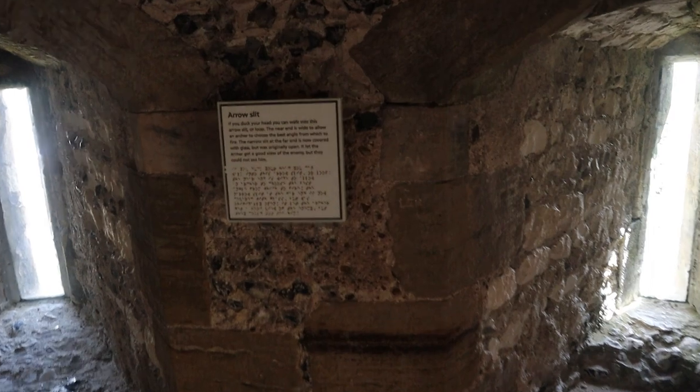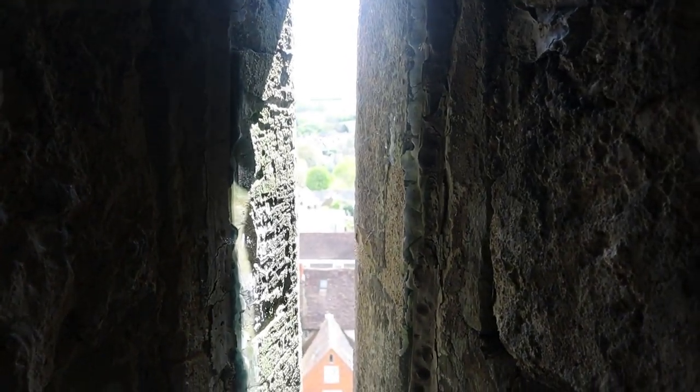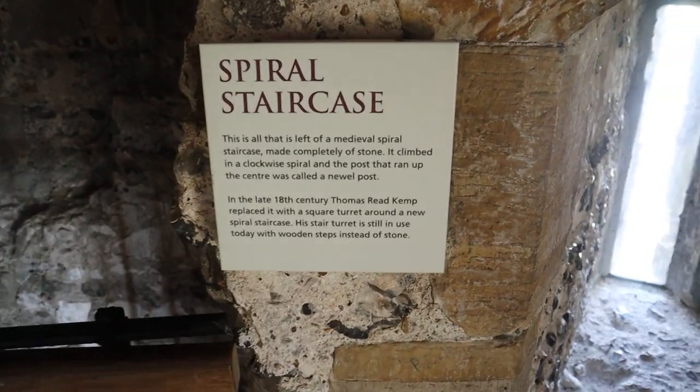An arrow slip - if you duck your head you can walk into this arrow slip or loop. And almost the remains of the medieval spiral staircase.